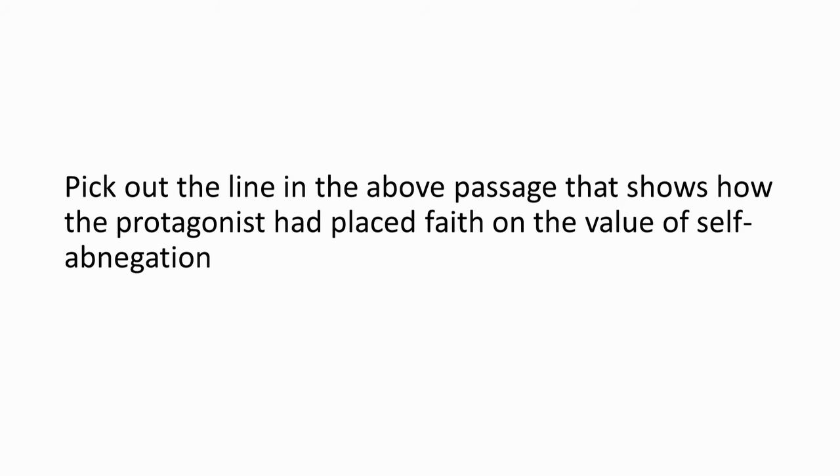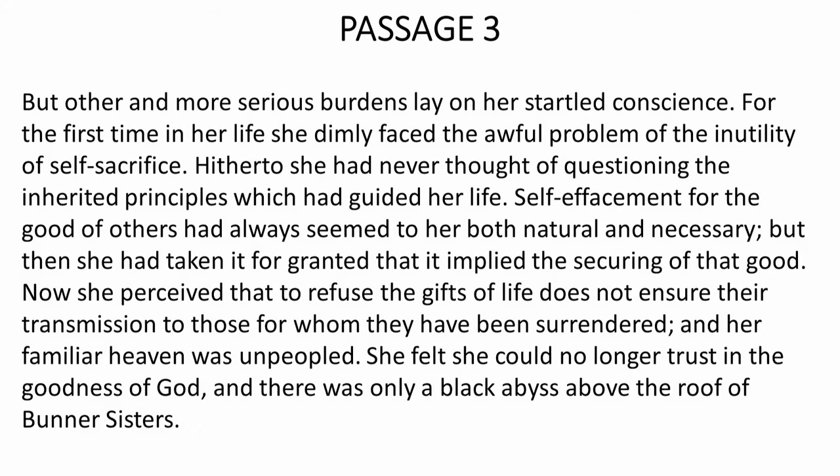Pick out the line in the above passage that shows how the protagonist had placed faith on the value of self-abnegation. Look at the passage again. The correct choice is the fourth line: 'Self-effacement for the good of others had always seemed to her both natural and necessary, but then she had taken it for granted that it implied the securing of that good.'